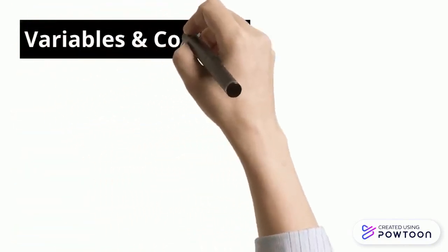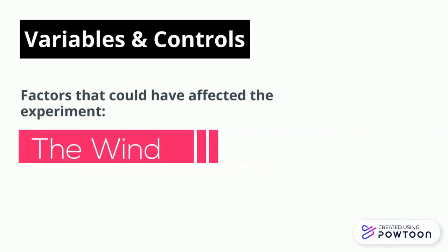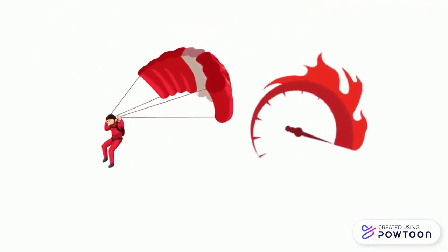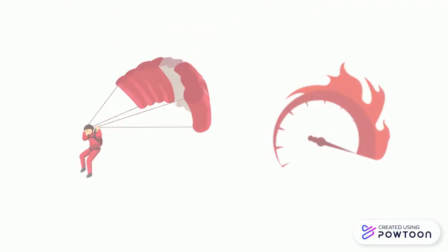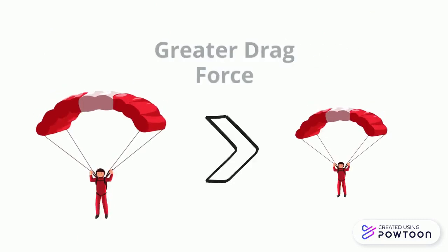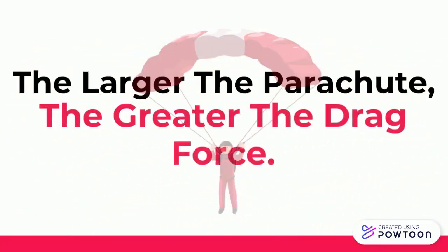Although the results demonstrate that a larger parachute is more effective, some variables and control factors could include wind, or that the parachutes weren't made of the same materials, which could have altered the final performance. In conclusion, the size of a parachute does indeed affect the rate at which one is falling. The reason behind this is that larger parachutes allow it to displace more air, causing it to fall more slowly as there is more drag force. Thus, the larger the parachute, the greater the drag force.